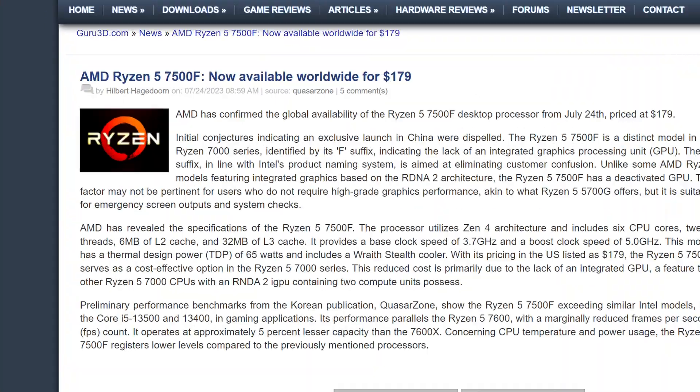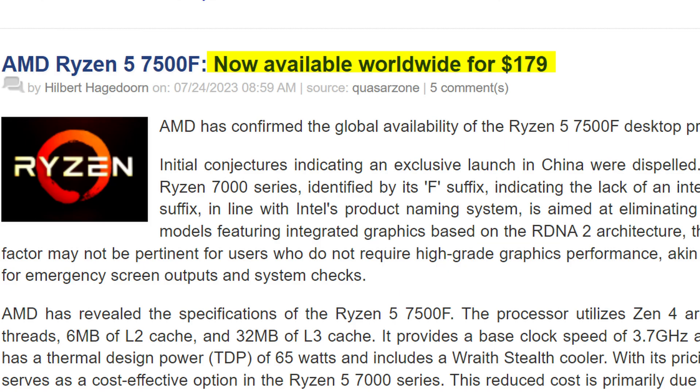We already have our very first of these F CPUs available: the Ryzen 7500F, which will set you back just $180 — which for a six-core CPU, it's kind of good.